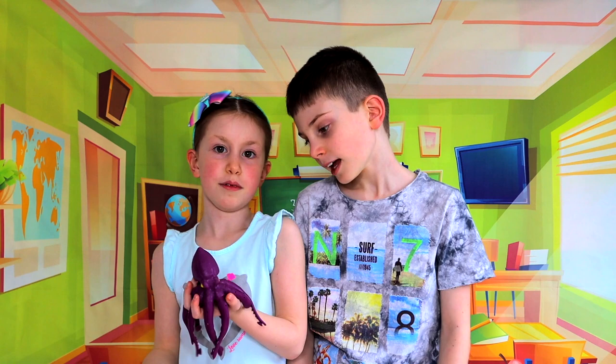Hello everybody, welcome to Alex's Kids Fun! Look who I found — it's an octopus. I have an idea. What about we go to the aquarium and learn about fascinating sea creatures? Let's go! Good idea.